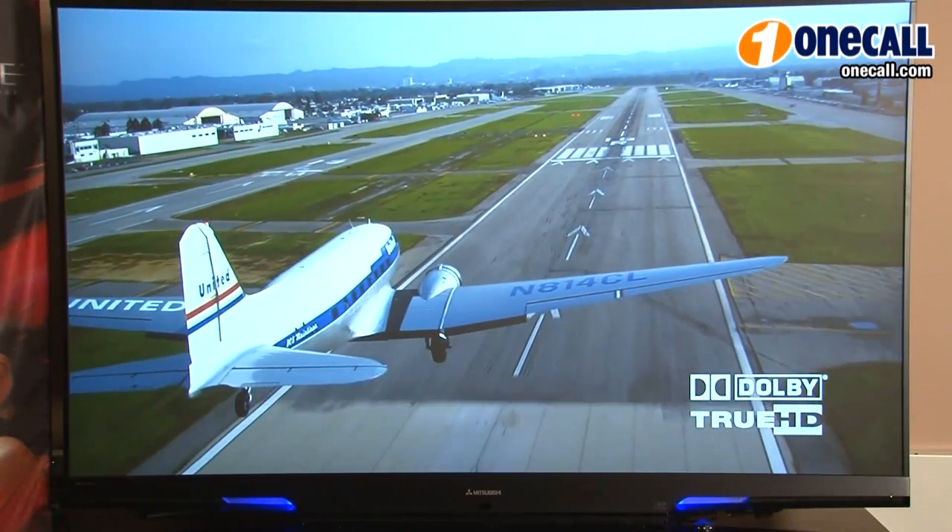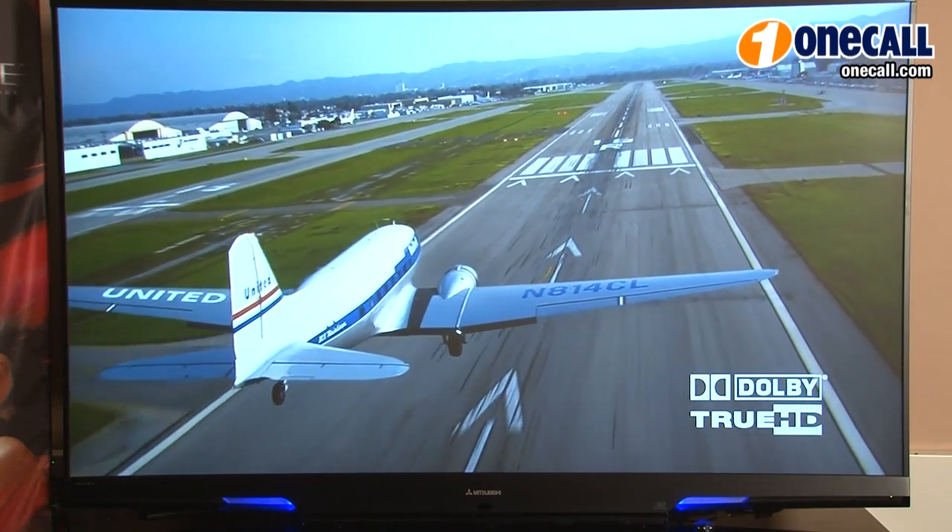Keep in mind, when you buy a 3D TV, you're also buying the very best 2D picture in technology as well.